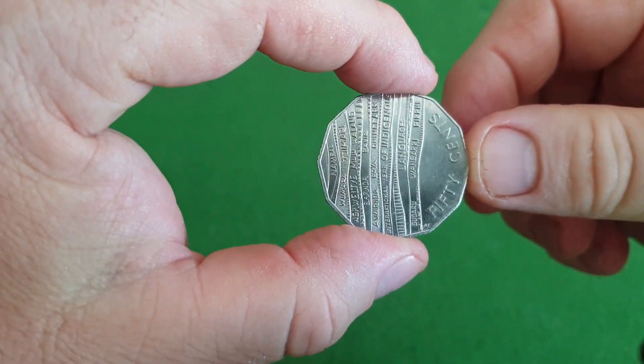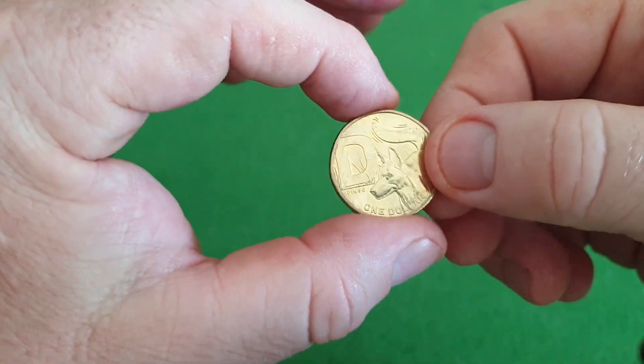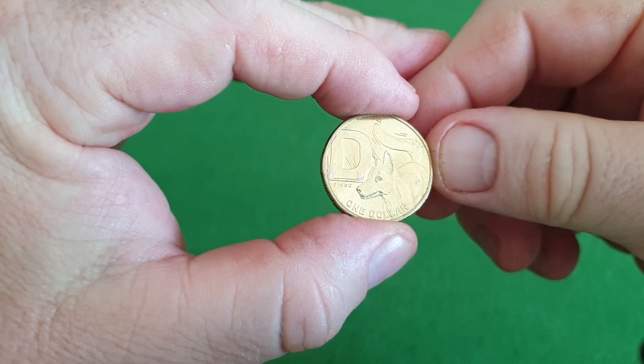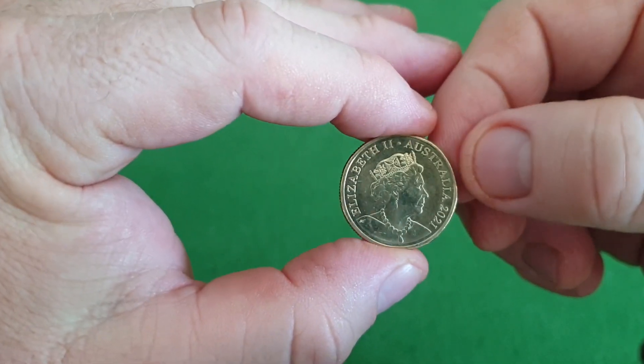A nice coin nonetheless. From the post office we have the Great Australian Coin Hunt number two. I don't have any ones this time — D for Dingo, not too bad that one.